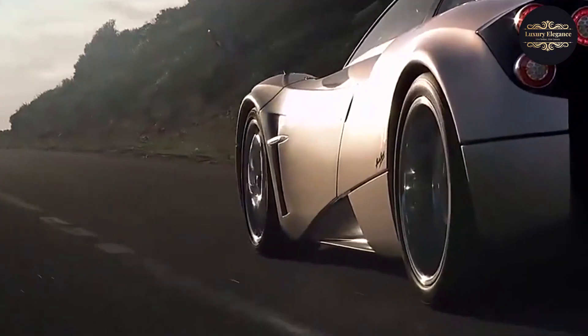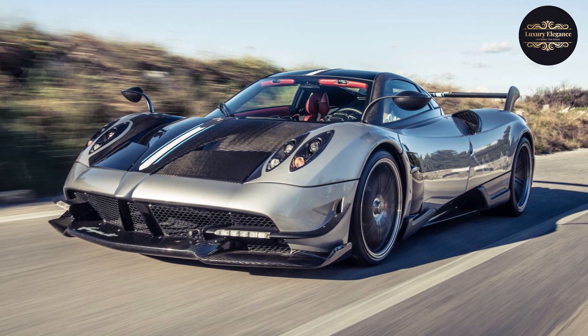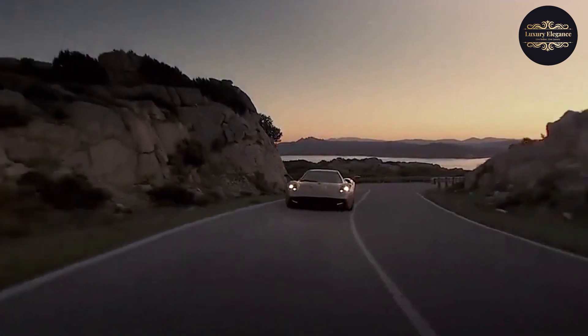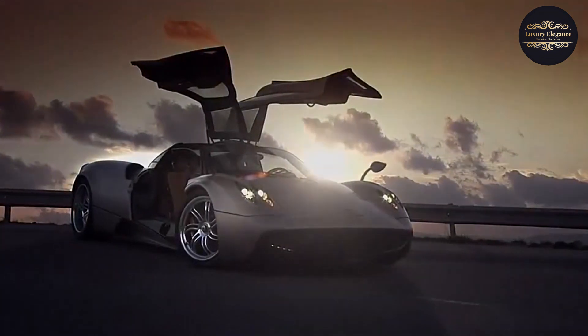Inside the Huera's opulent cabin, no detail is overlooked. The finest materials, handcrafted leather upholstery, and cutting-edge technology create a truly immersive and luxurious driving experience. With its combination of stunning design, unmatched performance, and bespoke craftsmanship, the Pagani Huera stands as an emblem of automotive excellence, captivating the hearts of enthusiasts around the world.